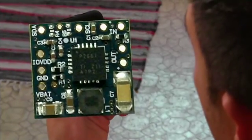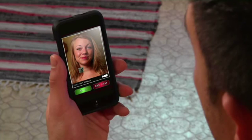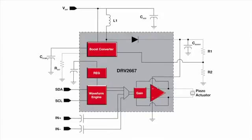TI is attacking these limitations with the DRV2667, the industry's most highly integrated piezo haptic driver. The DRV2667 has a 105-volt boost converter, which eliminates the need for such external components and the transformer. It also includes an I2C control digital interface and two kilobytes of RAM, relieving the host from haptic effect generation. This allows real-time playback of waveforms and provides low latency recall of stored waveforms.